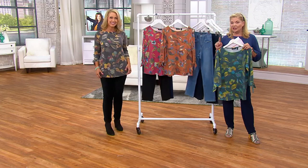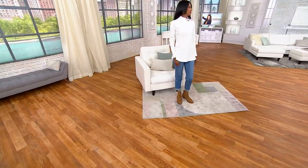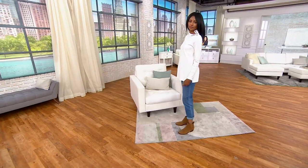How about if we take another look at that mock neck tunic that we all loved? $1,800 of this sold, and it was $3,400.